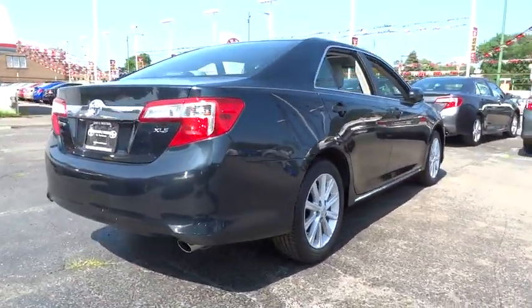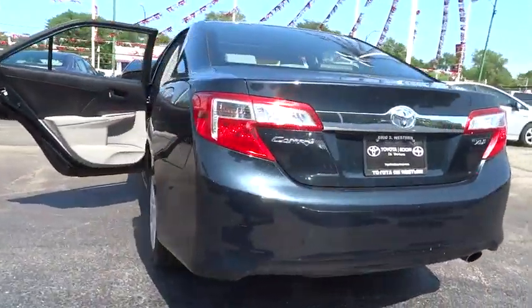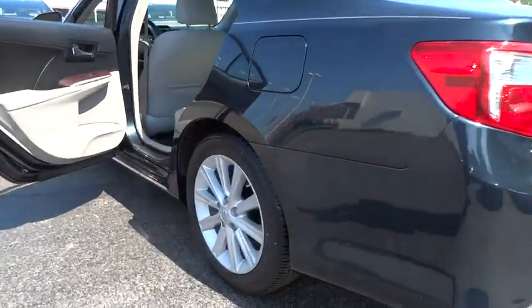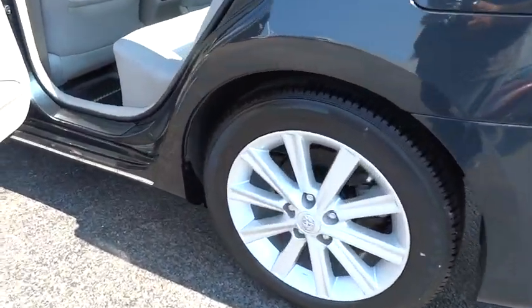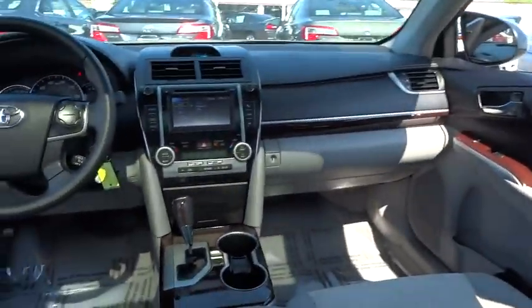Traction control, steering wheel audio controls, stability control, anti-lock braking system, keyless entry, moonroof, leather-wrapped steering wheel, Bluetooth, power steering, driver airbag, adjustable steering wheel, aluminum wheels.